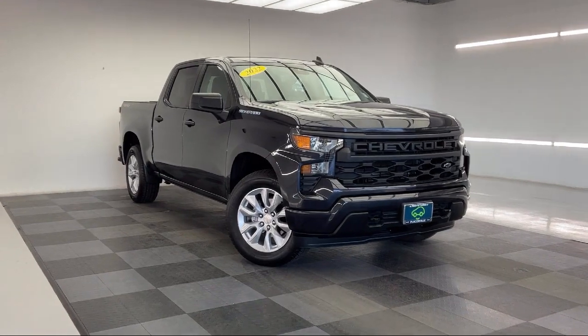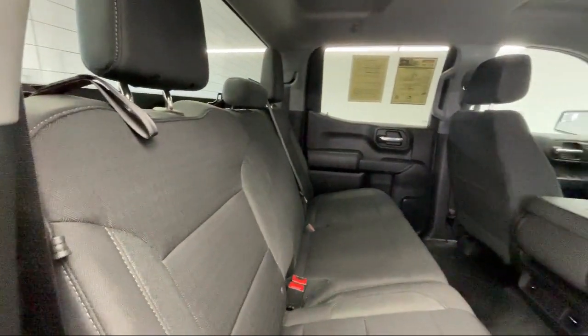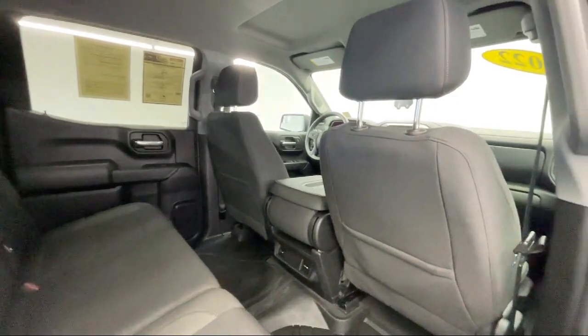It also features Tow Hooks, Bluetooth Smartphone Integration, 4-Wheel Drive, and has less than 10,000 miles on the odometer.